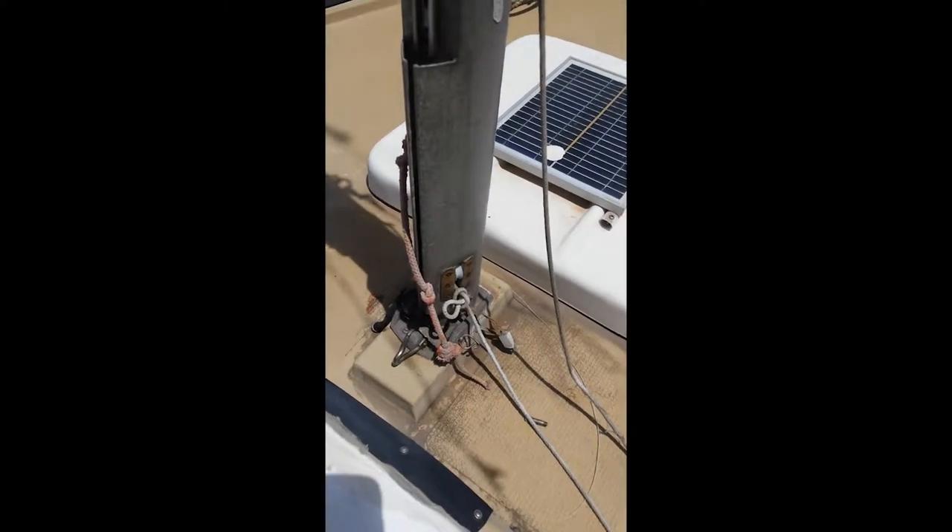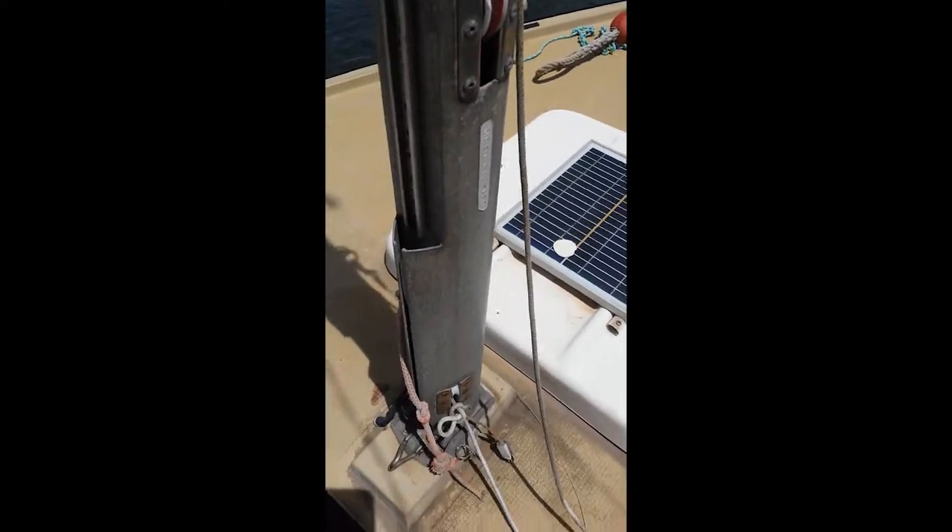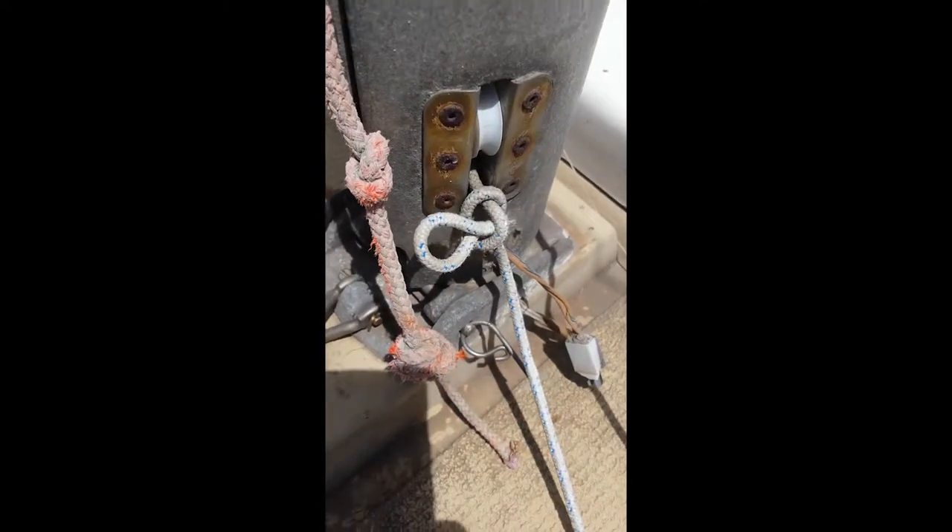We decided at this stage we were going to paint the boat, sand it back and paint it. Just taking a look at the mast there so I could take it down to Adelaide and get some information on it.